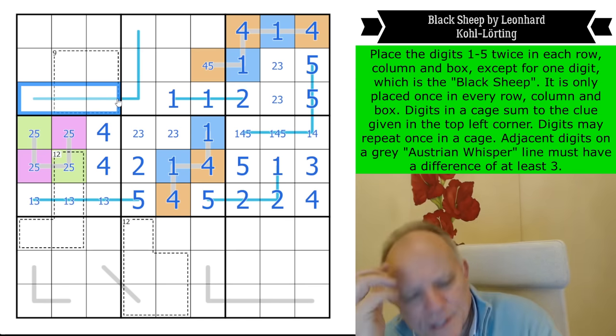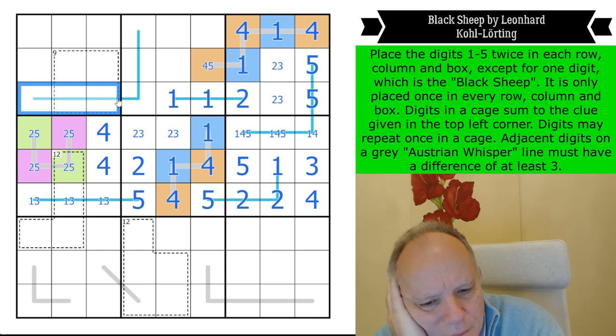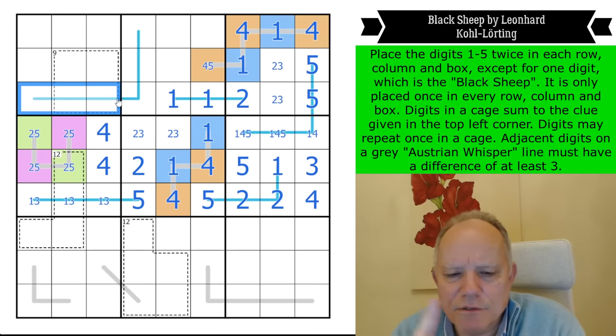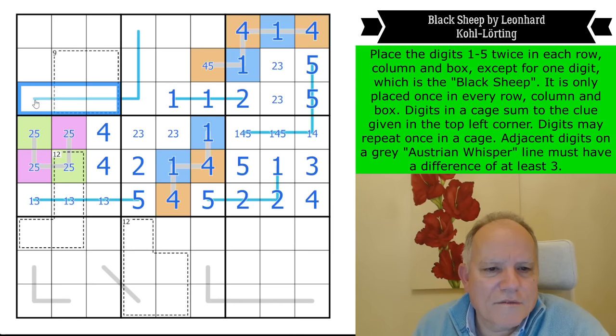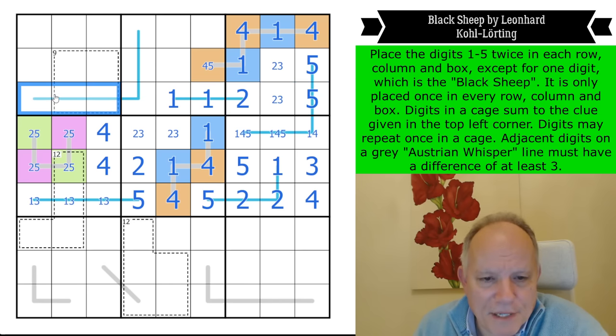I can let you in on a new secret: the value of every row, column, and box in this puzzle is always absolutely the same. It's made up of the total of two ones, two twos, two fours, two fives, and a single three — and it is therefore 27. So the value of every row, column, and box is 27.